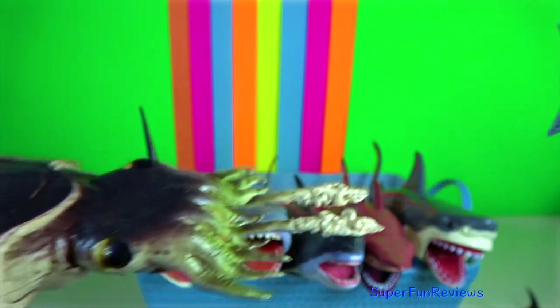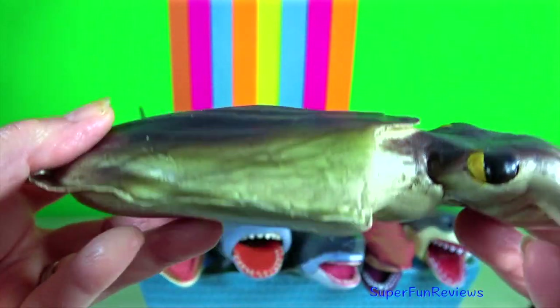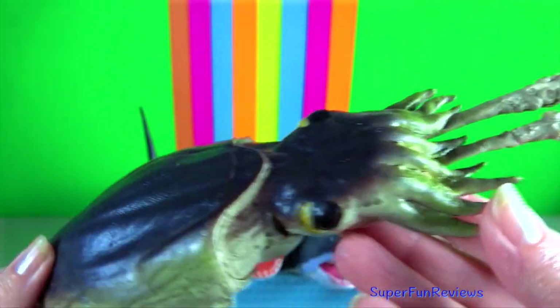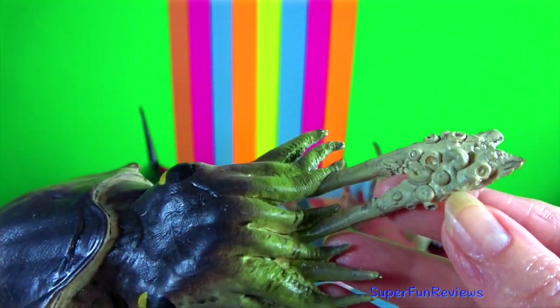Cuttlefish are marine mollusks of the order Sepiida. They belong to the class Cephalopoda, which also includes squid, octopus, and nautilus.